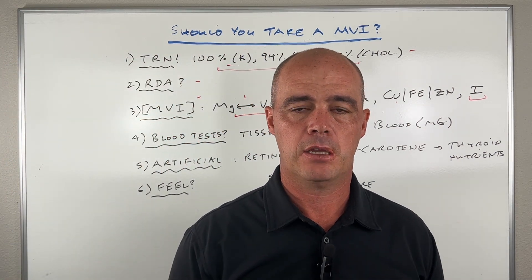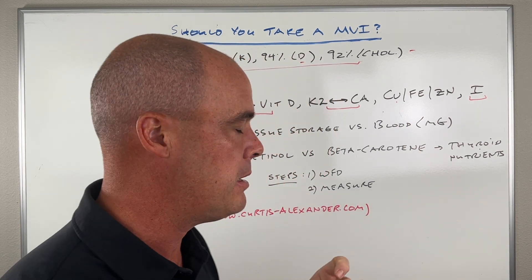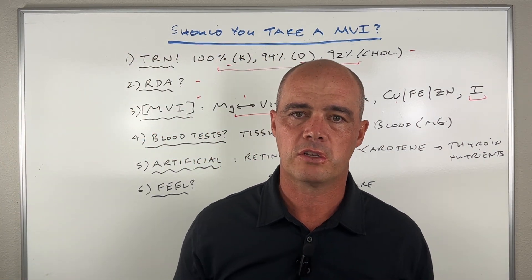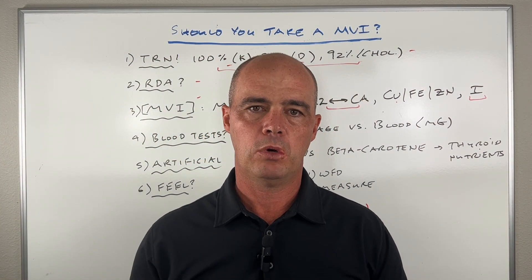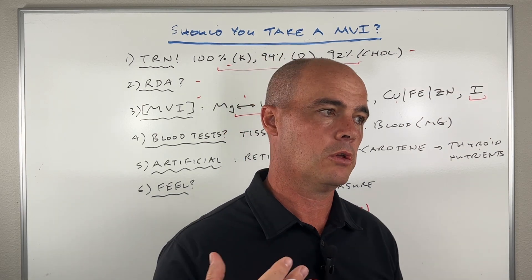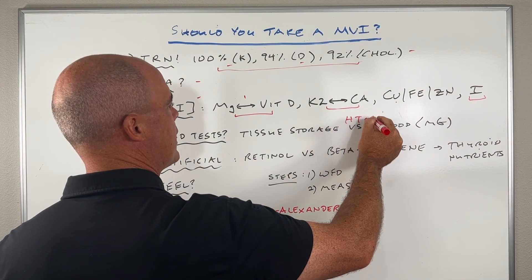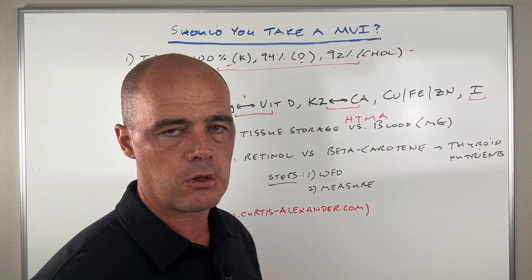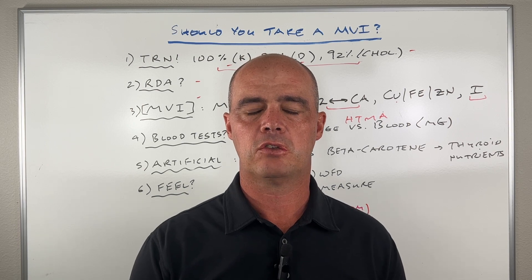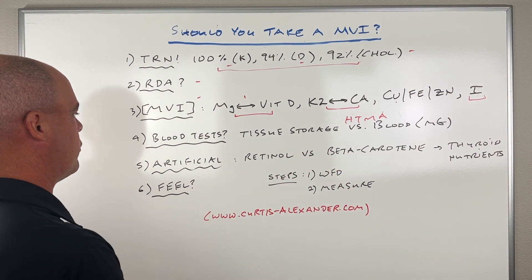Another thing to think about is that you can measure some of these nutrients in your body. Where people go wrong is relying on blood tests, but that's not always accurate. For example, with magnesium, we don't store much in our blood — it's stored in your tissue. A workaround is to get an HTMA, which is a hair tissue mineral analysis, instead of a blood test. I'll put a link in the description to some of these tests, which might be helpful for you.